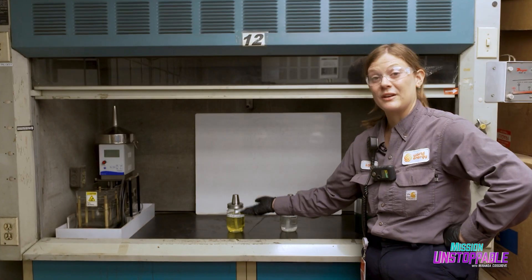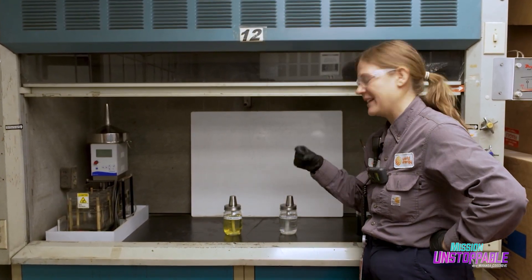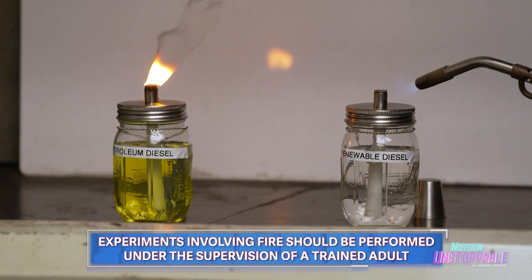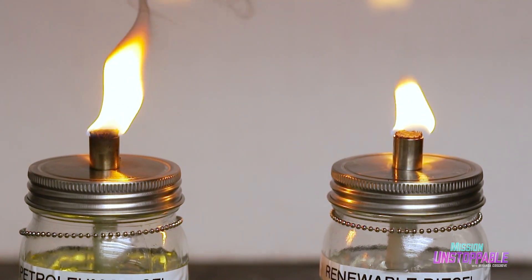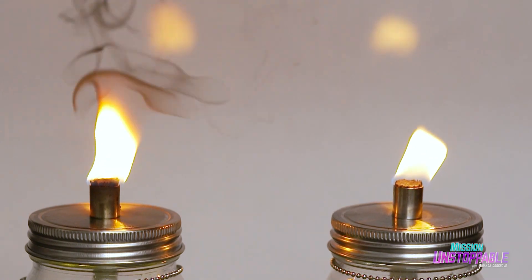Right here, we have conventional petroleum diesel — you can see it's kind of yellow, with more particulate matter in it. Here, we have renewable diesel. When the fuels are put to use, the contrast is even clearer. The conventional diesel has a lot more soot and smoke coming out of it, while the renewable diesel burns a lot cleaner. When a fuel burns cleaner, you're just putting less emissions into the air. It's simply cleaner air.